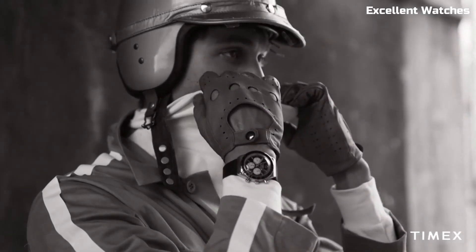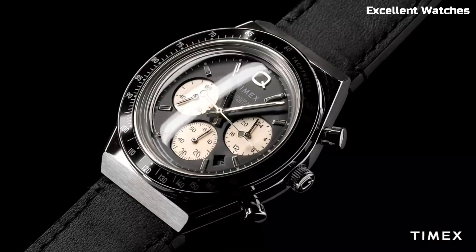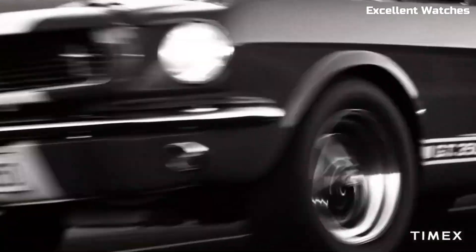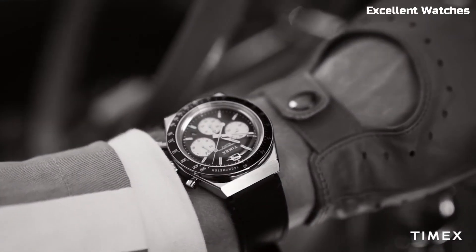With a reliable quartz movement, it offers precise timekeeping. The Q Timex Chronograph is perfect for those who want to make a bold style statement while keeping an eye on the time. It's a timepiece that effortlessly marries nostalgia with contemporary fashion.